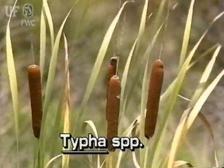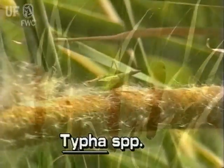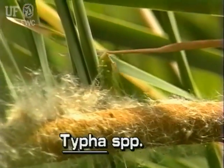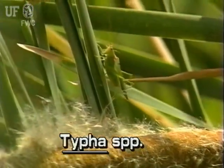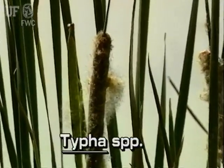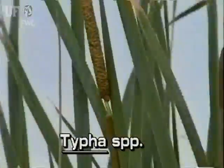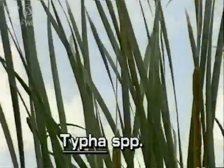Cattails get their name from their cylindrical flower spikes, which can be more than one foot long. When cattails are in flower, they are not easily mistaken for other aquatic plants. The flower spikes are densely packed with tiny flowers. The narrower upper part of the spikes contain the male flowers, and the bottom parts are the female flowers.